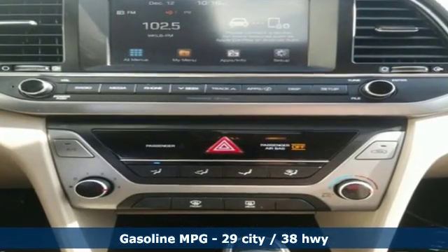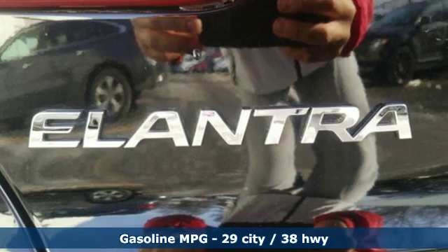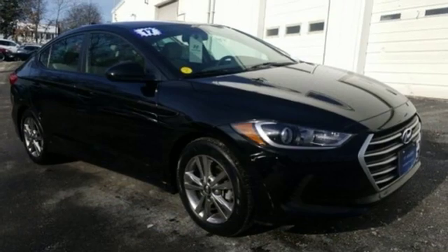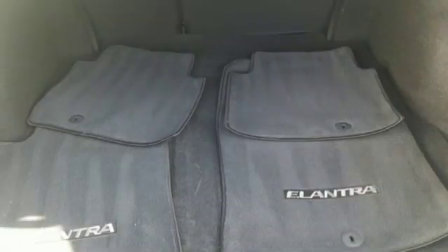A great vehicle is comprised of great features like these: external memory control, power heated mirrors, manual tilting steering column, wireless phone connectivity, and manual telescoping steering column.